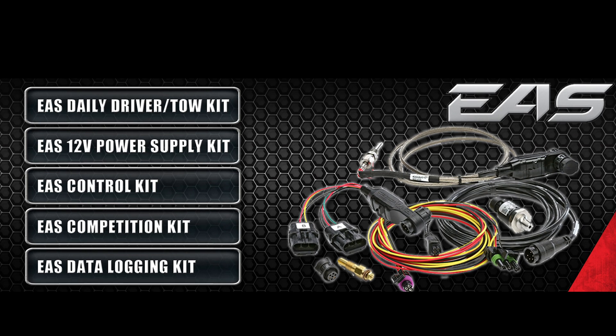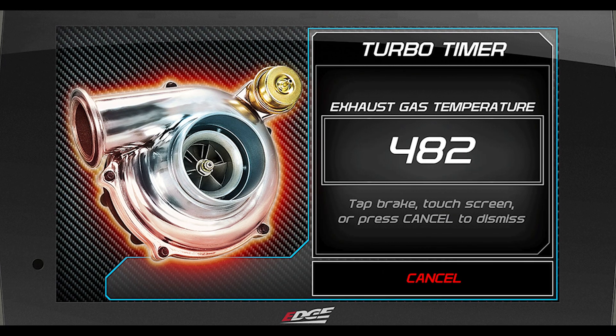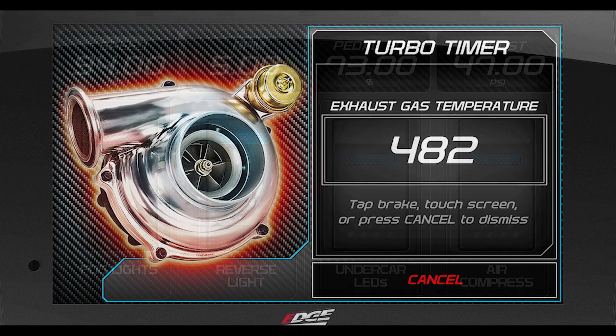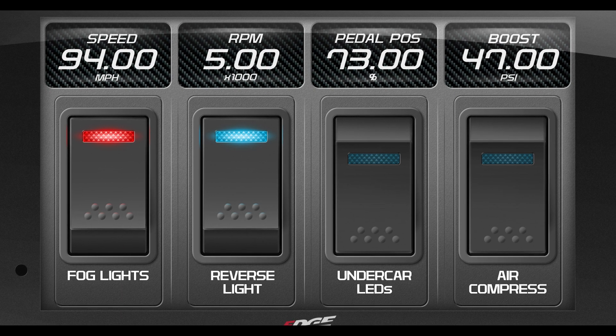Number three is Edge's EAS system, or the expandable accessory system, that allows you to tie in sensors like EGT, temperature, 0-5 volt, and turbo timers. You can even add accessory switch systems that allow you to turn on lights directly from the touchscreen display.